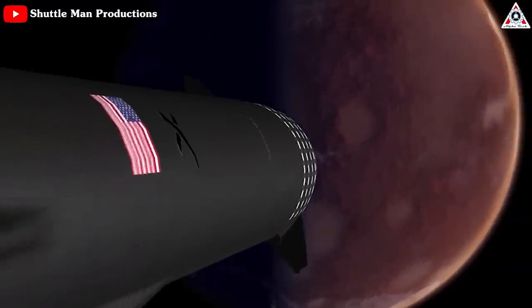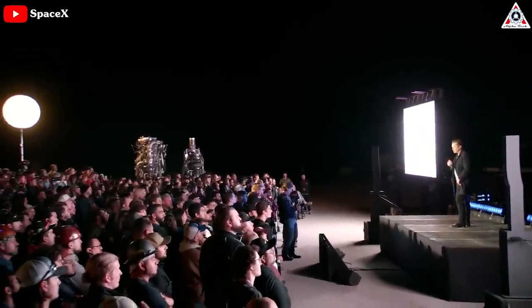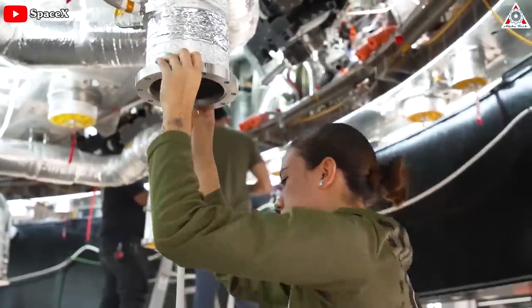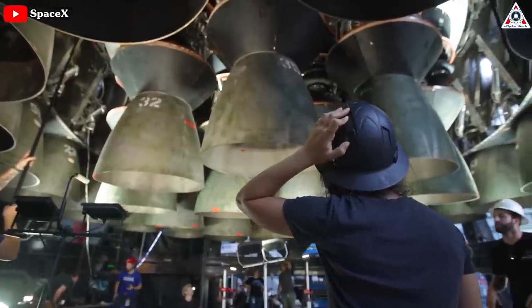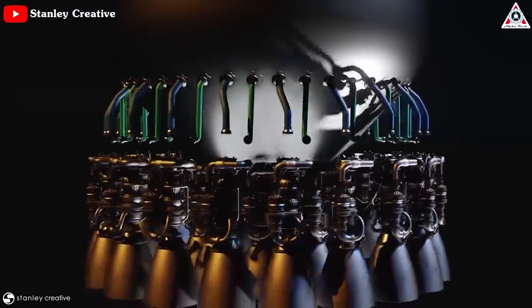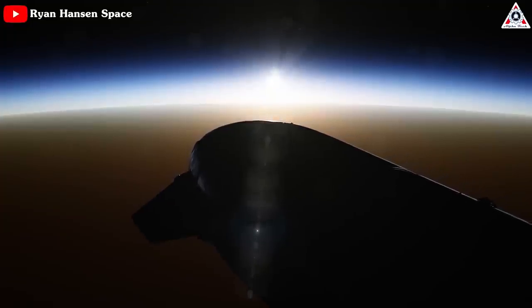Starship, SpaceX's Mars-bound rocket, is set to receive a huge update as the Raptor engine is getting a remodel. That promises to bring a monumental revolution — in fact, a big boost in power to become the world's most powerful engine ever built. SpaceX shocks the whole rocket industry with the new Raptor 3. How does it stack up against other engines and how will this impact SpaceX's future?